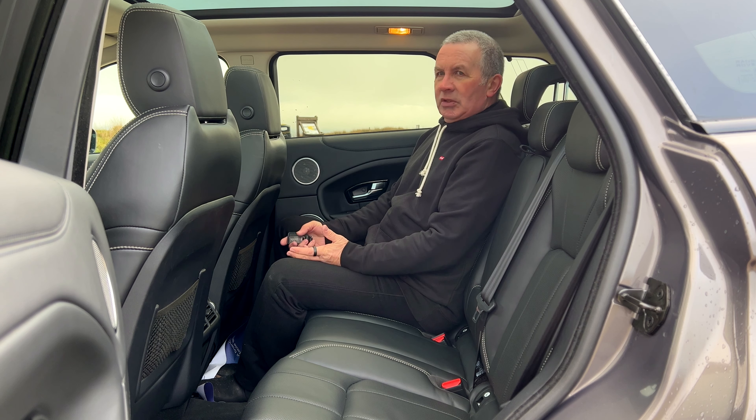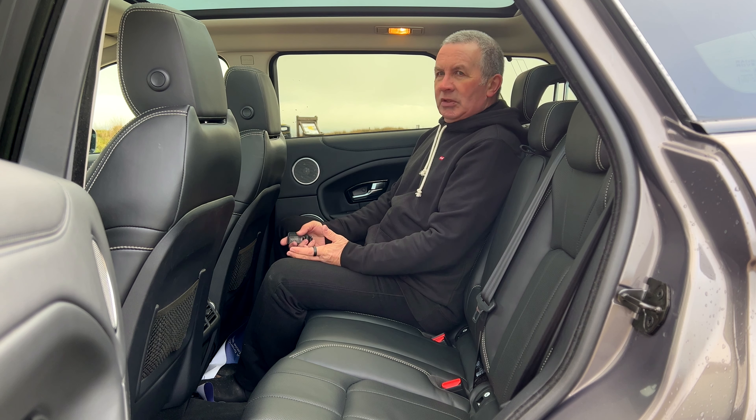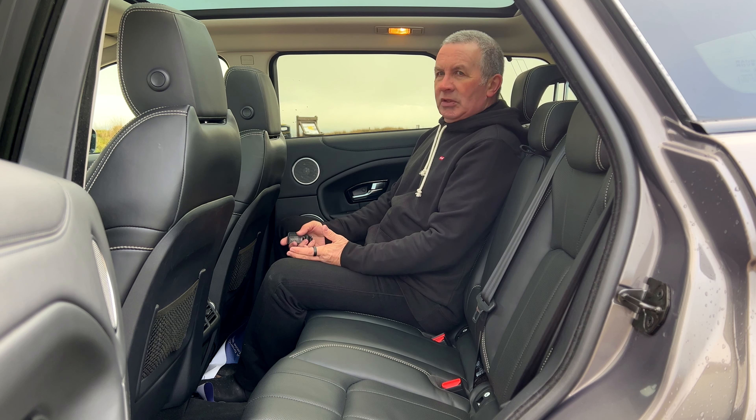You've got TV here — there won't be a signal up here no doubt. Oh, actually there is! Ferrari — what are we on? Quest, Chasing Classic Cars, one of my favourite programmes, Wayne Carini. So that's the TV, and if I put this in drive now, the passenger can watch Chasing Classic Cars while I watch the sat nav. That's a brilliant idea.